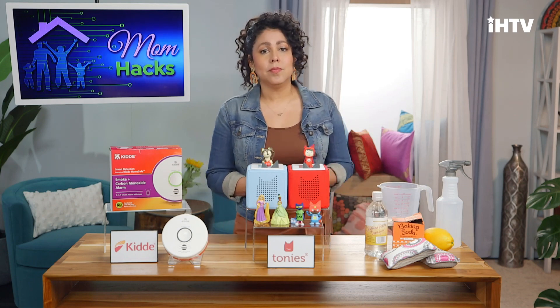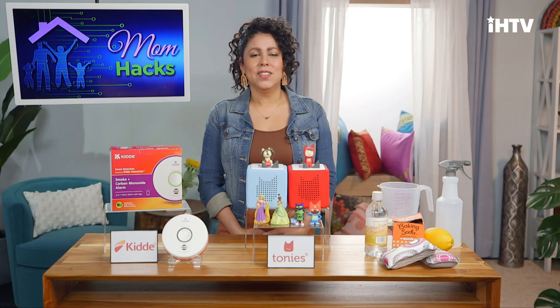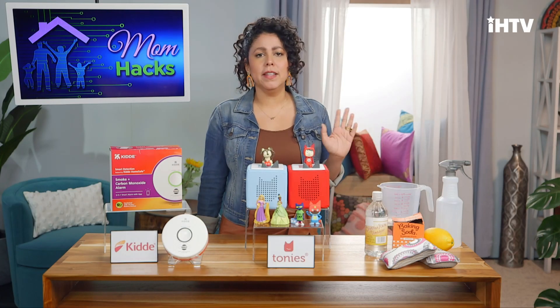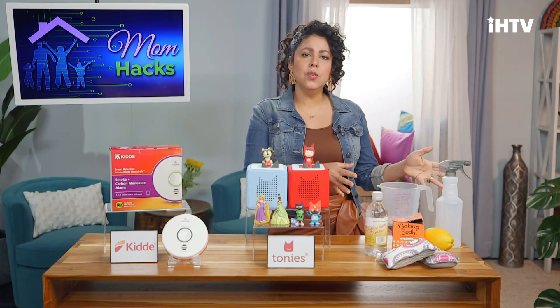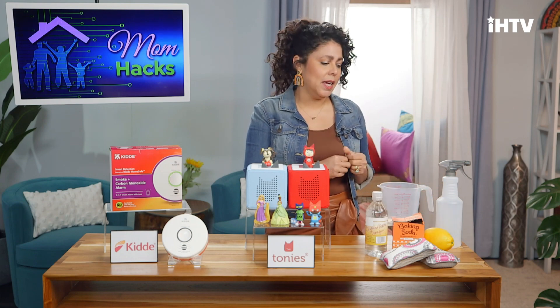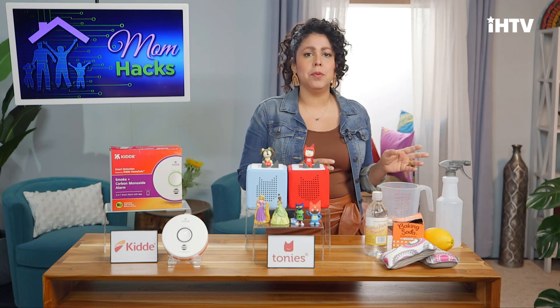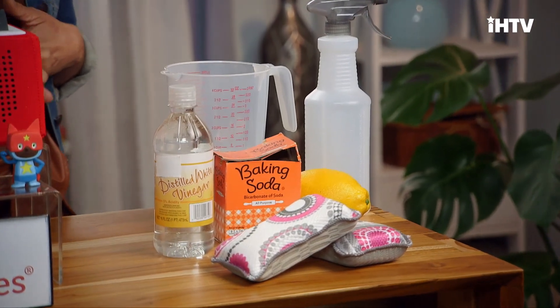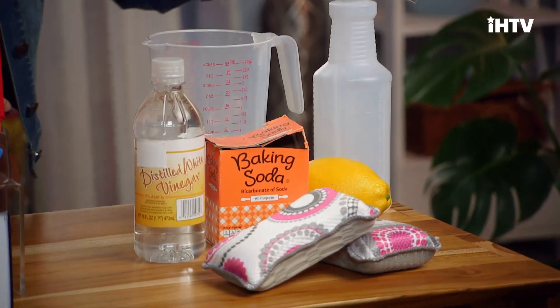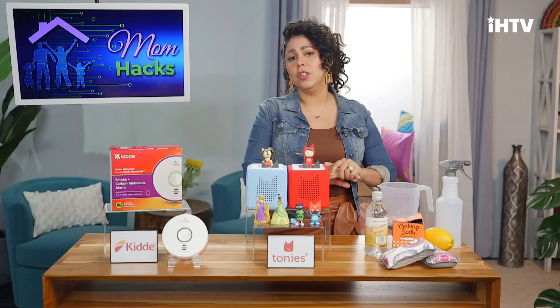I've really been trying this year to cut out some of the chemicals I use around my home. Here's a new recipe I came across for an all-purpose general cleaner — it works really well and it's super simple. It's a half cup white vinegar, a tablespoon of baking soda, a tablespoon of hydrogen peroxide, two cups of hot water, the juice of one lemon, and some lemon oil. It smells great and it's terrific for cleaning countertops and furniture. It's sort of my go-to cleaner now.